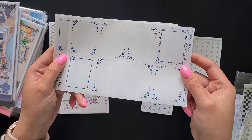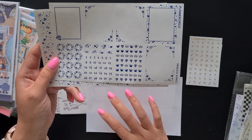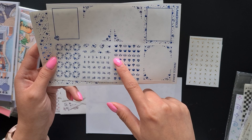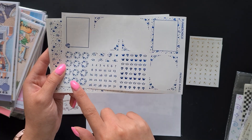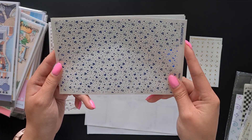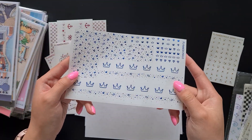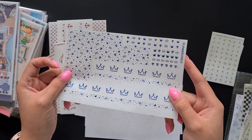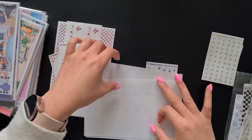In the bundle you get a page and a half of overlays, your fancy labels, some date numbers, hole reinforcements, two pages of Bougie, bottom washi, some more glitter header overlays, and some more little deco bits. That is the foil bundle from Planner Choco — this one is princess themed.